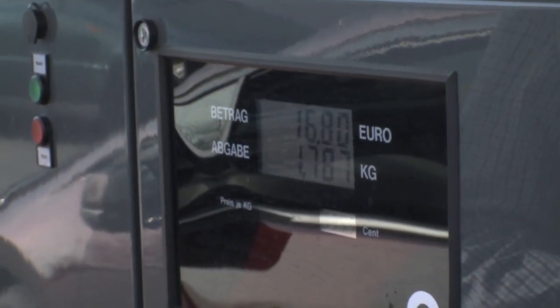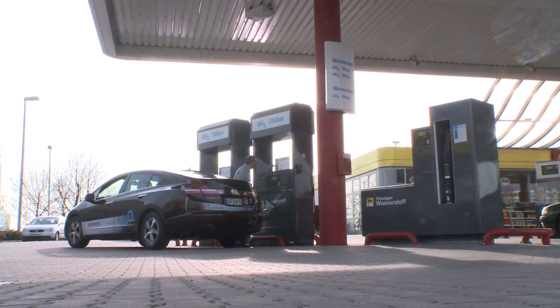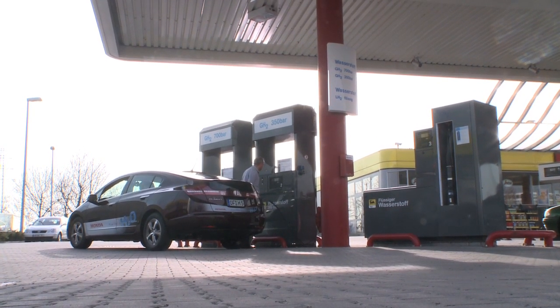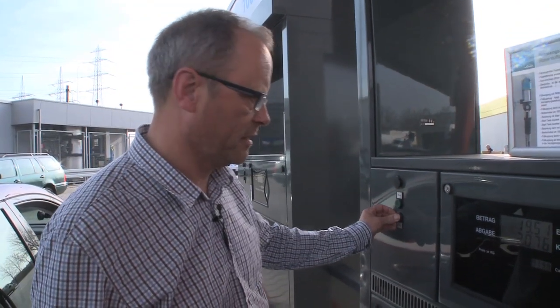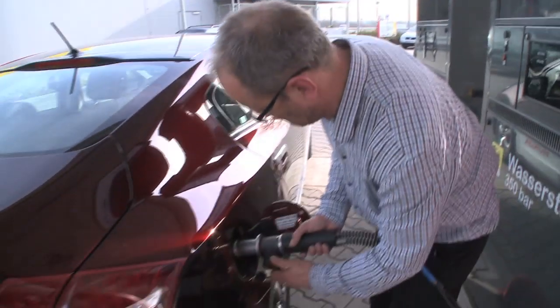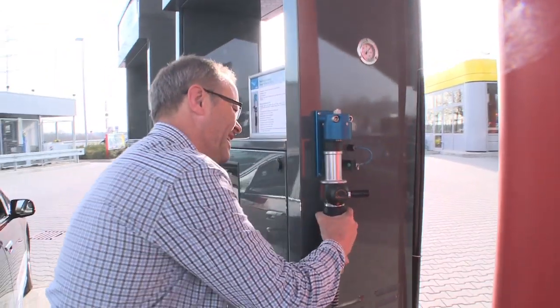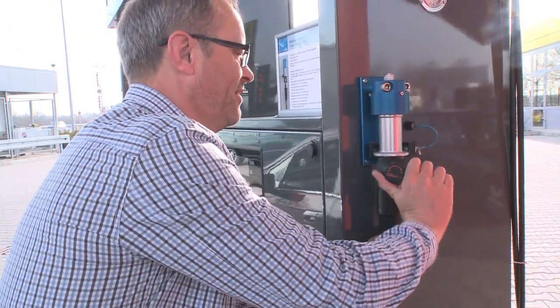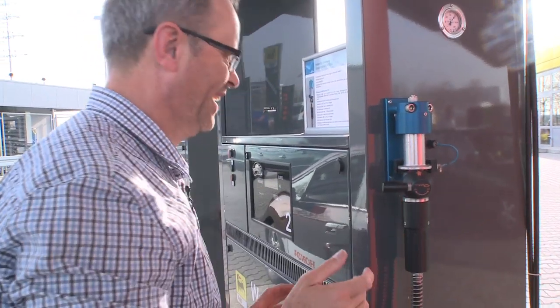Hydrogen does cost quite a lot of money, and contrary to popular belief, it does take a little bit longer to fill a hydrogen tank than a petrol tank. That's used 19 euros — I've just filled it up. Press stop. Not even a hiss. Very simple. Fantastic.